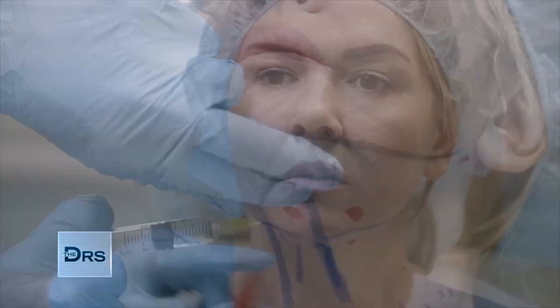Dr. DiBernardo, how do you achieve the snatched jawline? The snatched jawline is achieved with a minimally invasive procedure called MyElevate. This procedure can treat all three components we see in the aging neck: the loss of jawline definition, those hanging muscle bands, and sometimes excess fat.